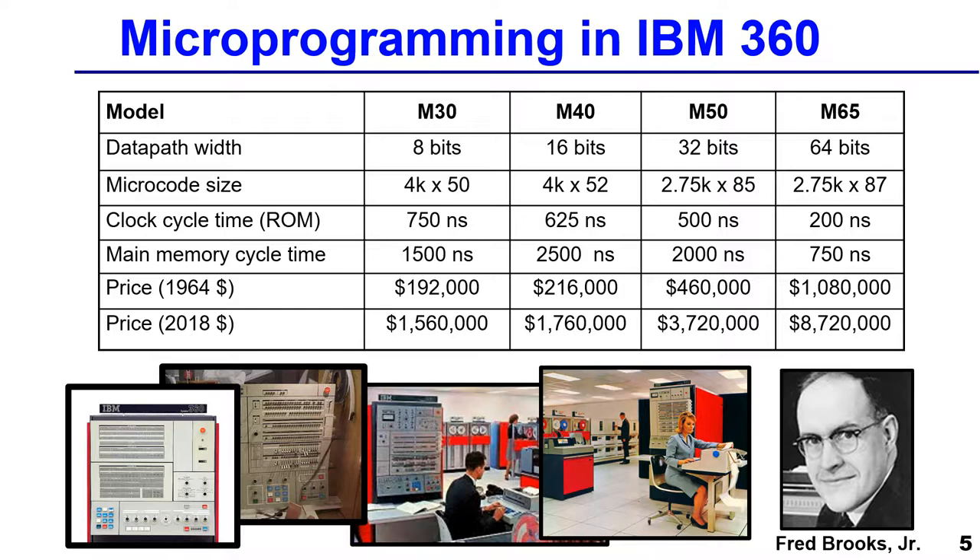On the other end, with the simpler datapath, instructions were only 50 bits wide because there wasn't as much control. But it took more steps, so the microprograms were longer — 4K of these. They called that vertical microprogramming. But it's all microprogramming.